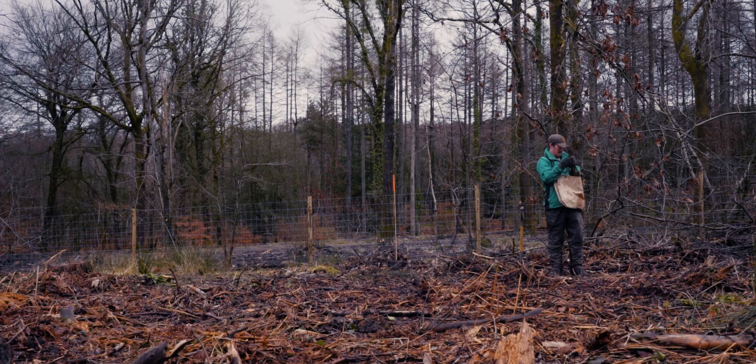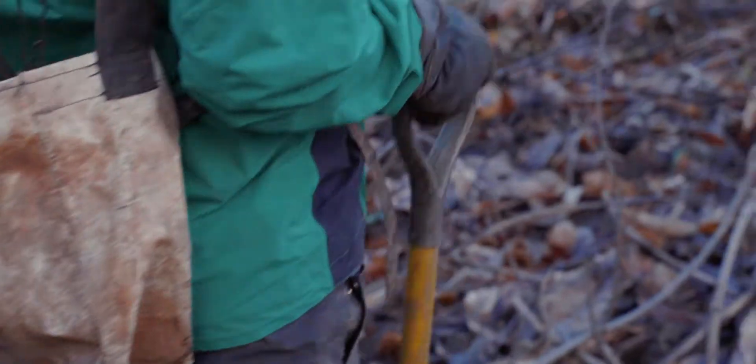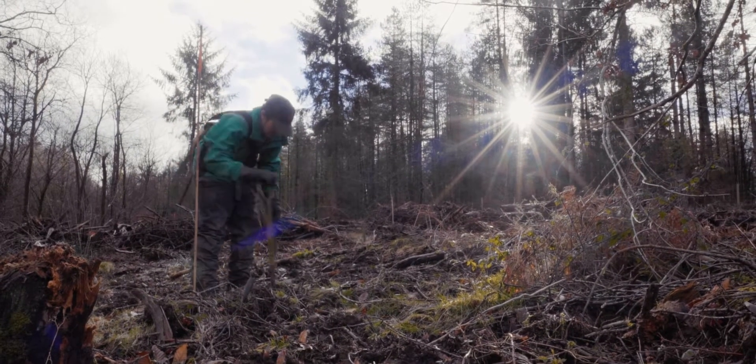We normally start planting just before Christmas and then, dependent on weather conditions, go through to sometimes about April. This is just so the ground is nice and moist. I'm obviously trying to avoid any frosty or snowy conditions which might affect the root systems on the trees.